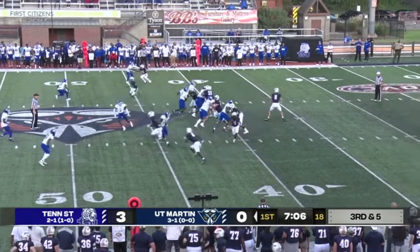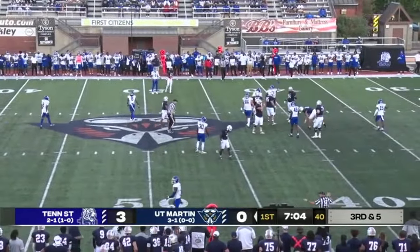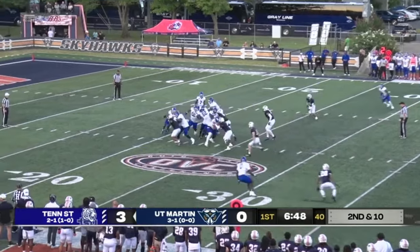Shallow drag or deep drag — we've seen that so far. UT Martin's defender has been on top of the route. Great job by Hastings there — another pass breakup. He had a big game with tackles against Gardner-Webb two weeks ago.